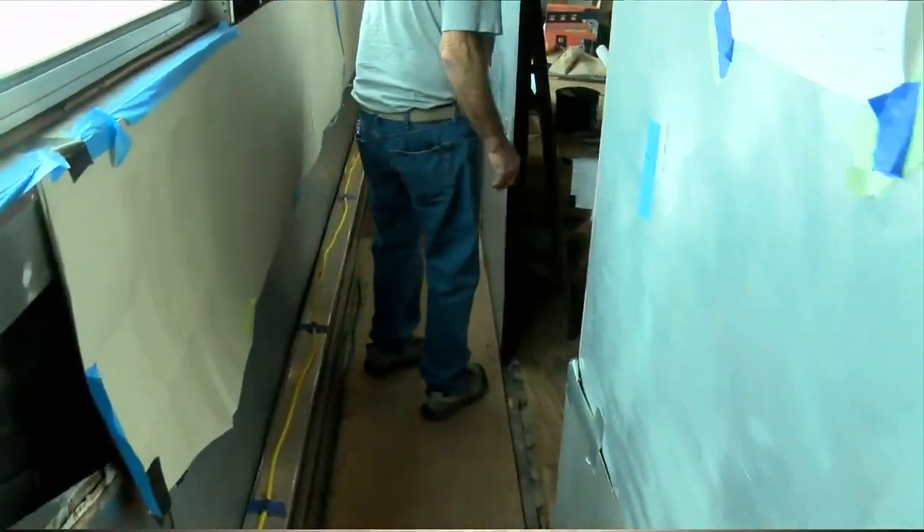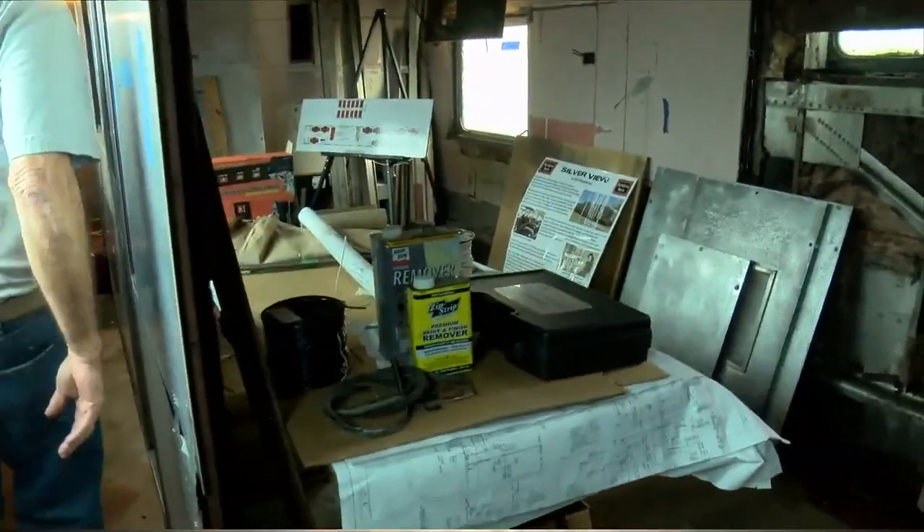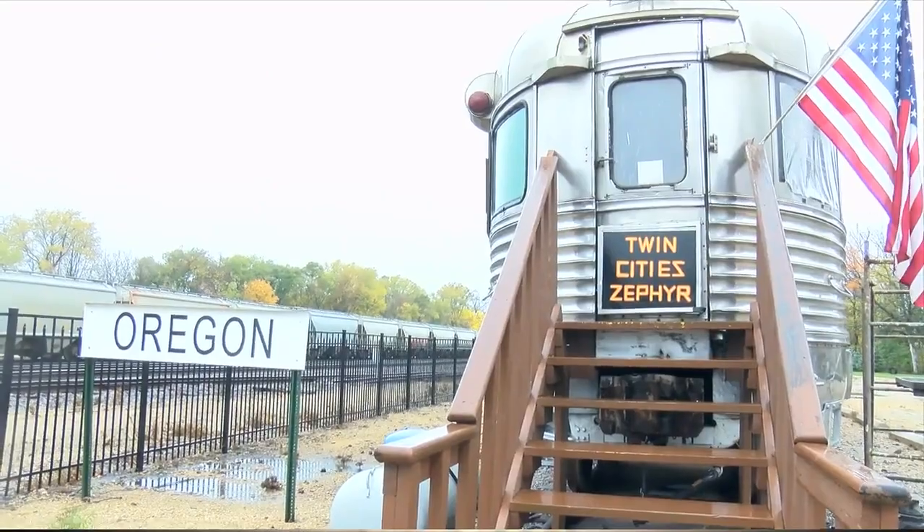Future designs include all new furniture in the three sections of the car, like the observation area, dome, and front of the Zephyr, offering future passengers a glimpse of the Burlington lifestyle.